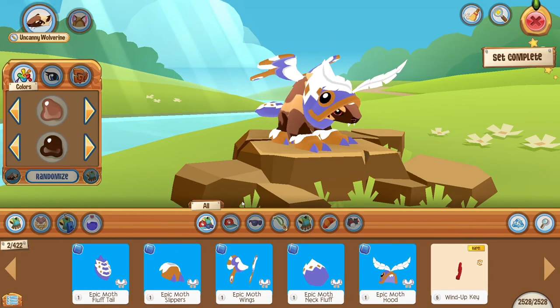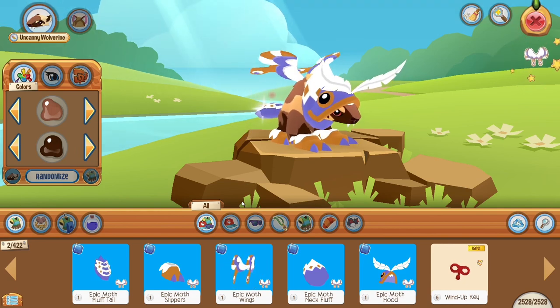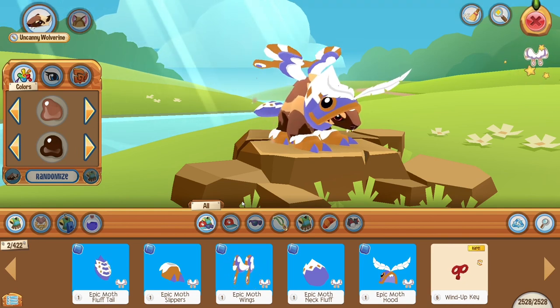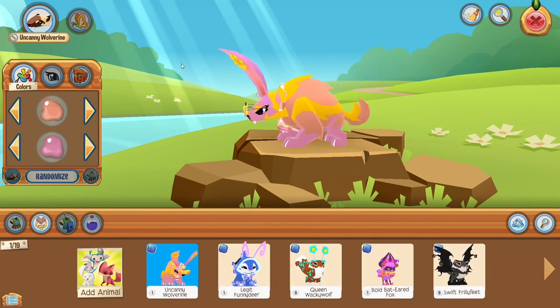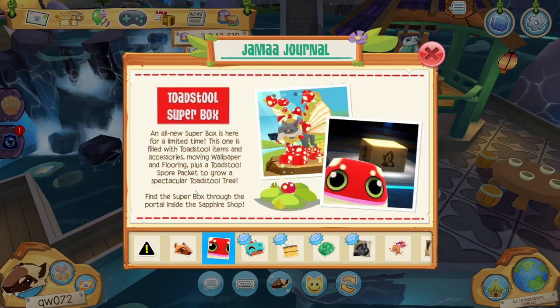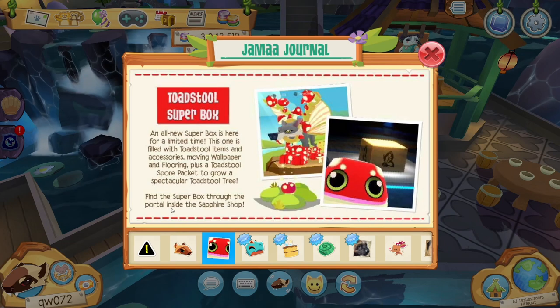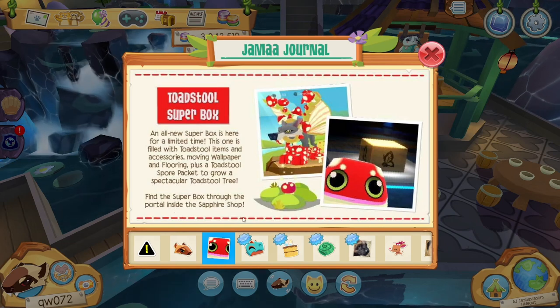I'm going to try on the other set — very cool! The only thing I don't like is the eyeball, it scares me a little, but the wings are just so cool. Here's my actual outfit for it though — pretty cool. The next thing is the Toadstool Super Box. It's already out but I'm not going to buy it in this video; I'll open it in the next video.